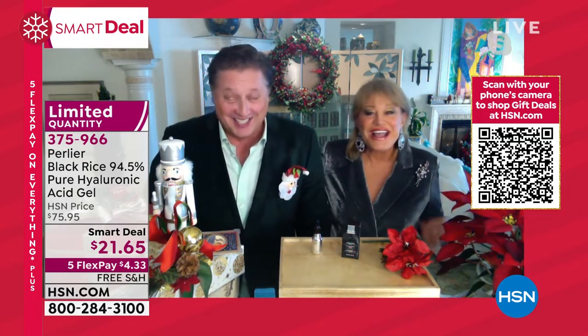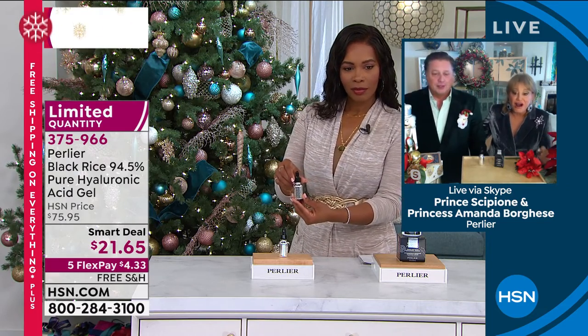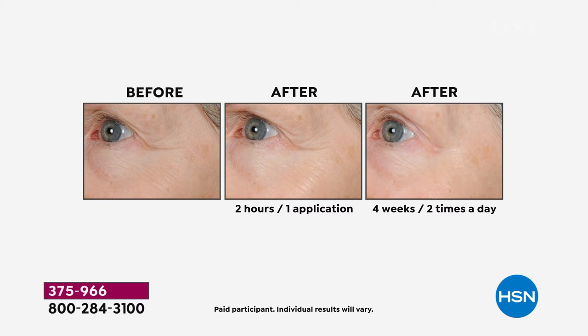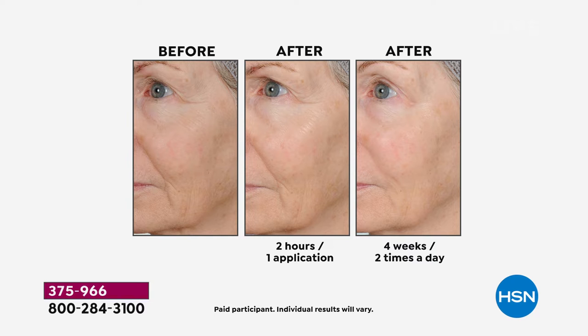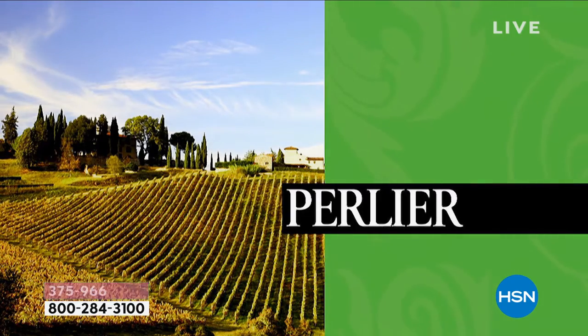There are actually two hyaluronic acids in this product: a macro hyaluronic acid that holds 1,000 times its weight in water, working on the top layer of the skin, and a micro hyaluronic acid that goes much deeper at a molecular level, holding 20 times its weight in water. Look at these before and afters — from simply using the hyaluronic acid gel, with the added peptides for long and short-term benefits, a patented technology delivery system, and black rice which contains gamma oryzanol, a powerful anti-ager.